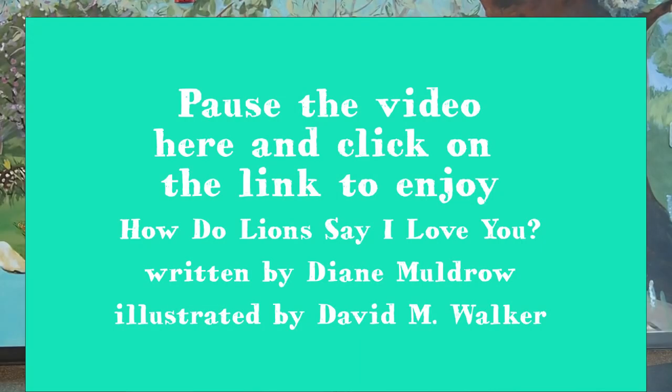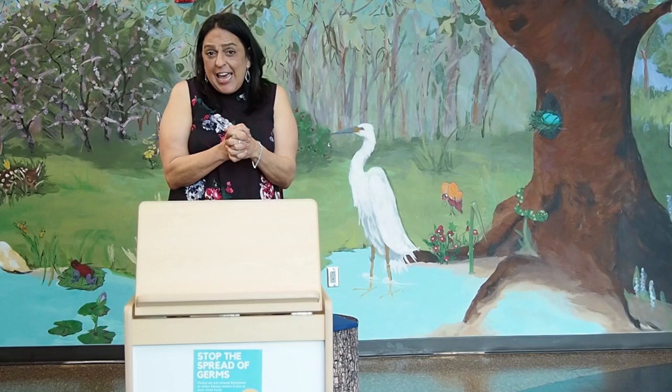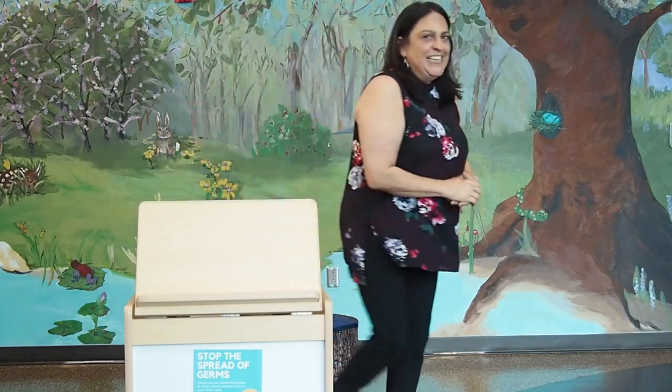With that again, I'm going to ask you to turn to How Do Lions Say I Love You? by Diane Muldrow. And the link is right there. Have a safe day. And I hope to see you soon here. High five. Thank you so much. Bye.